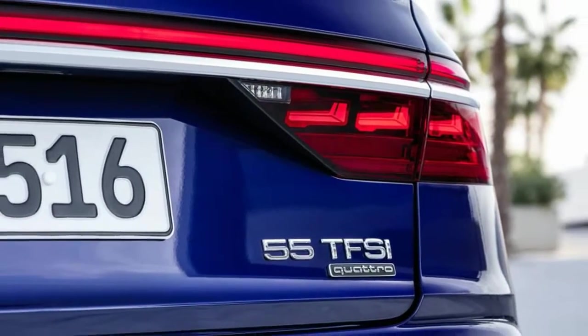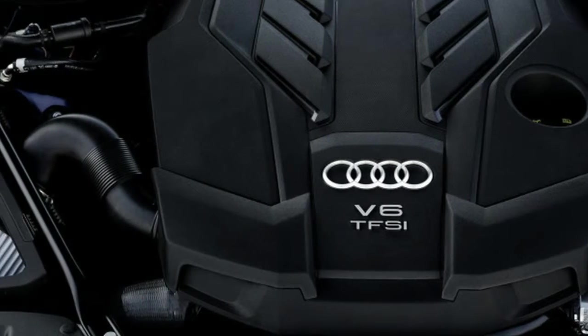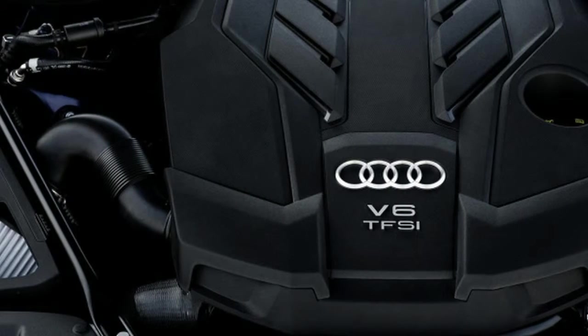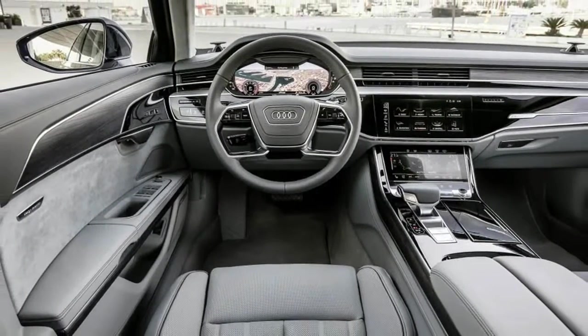I found the exercise of watching the A8 move on its own volition both slightly harrowing and strangely reassuring — a surreal, out-of-body vehicular experience that demands total trust in the computers.